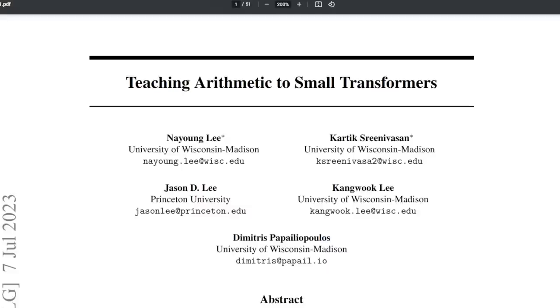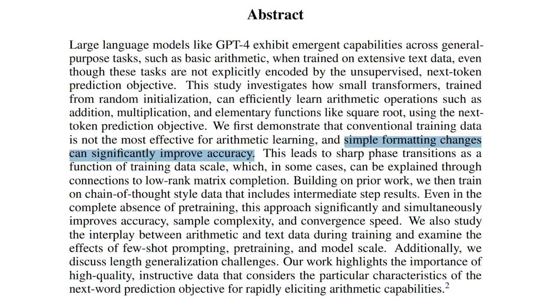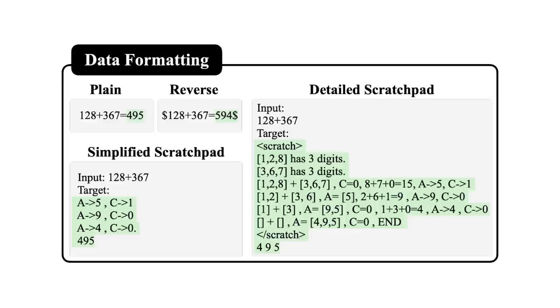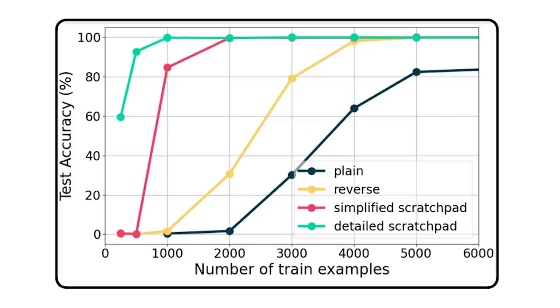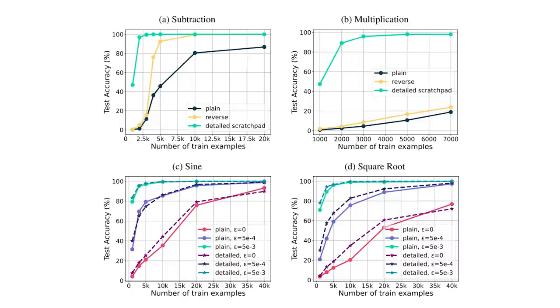We are probably all familiar with how small but high-quality data used to train a language model can make it perform extremely well in a specific domain. This week we have Teaching Arithmetic to Small Transformers, where the paper mentions that good formatting can improve output accuracy for basic arithmetic like addition, subtraction, multiplication, and division. With the addition of chain-of-thought style training data, it can improve the model's accuracy and speed. They showed that the simpler the data format, the less data is needed to reach a certain accuracy — plain formatting requires eight times less data than simplified scratchpad formatting. This also suggests that teaching or explaining math step by step using AI can be a lot harder to train, needing more data especially for the in-between steps.